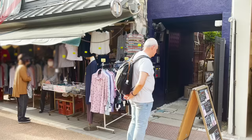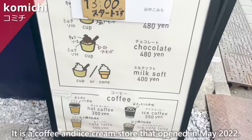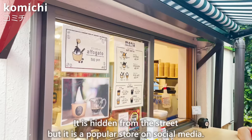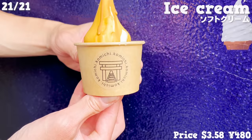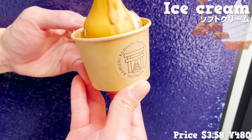The last store we'll introduce is Komichi, located at the back of a small alley. It's a coffee and ice cream store that opened in May 2022 — hidden from the street but popular on social media. The ice cream is milk-flavored with caramel poured over it. The caramel is poured on top of the cold ice cream, giving it a crispy texture.